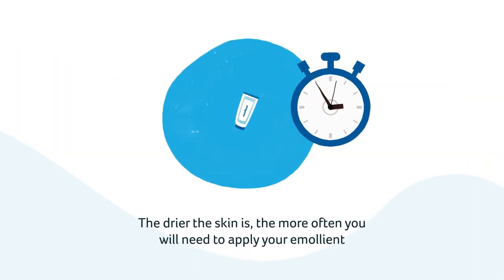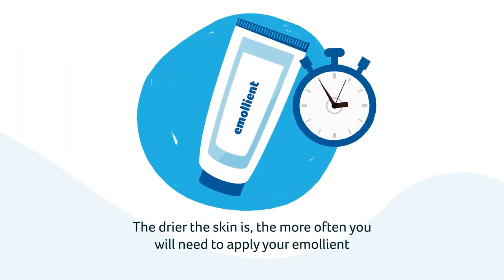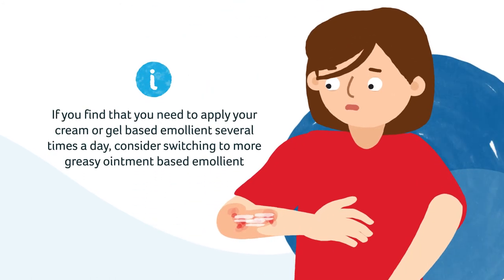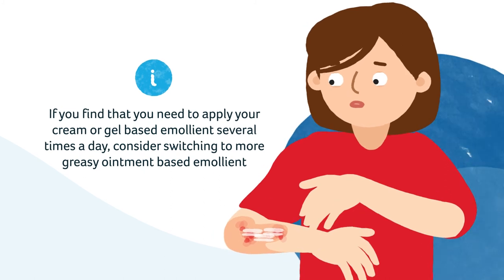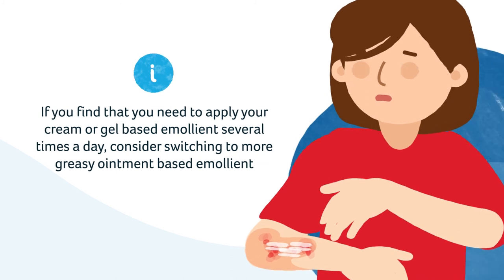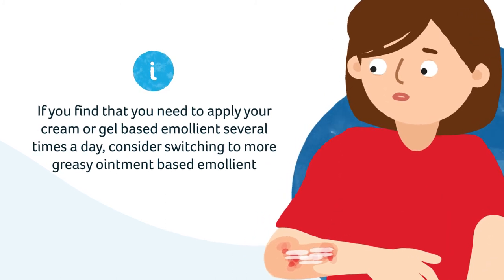The drier the skin is, the more often you will need to apply your emollient. If you find that you need to apply your cream or gel-based emollient several times a day, consider switching to a more greasy ointment-based emollient for longer-lasting protection.